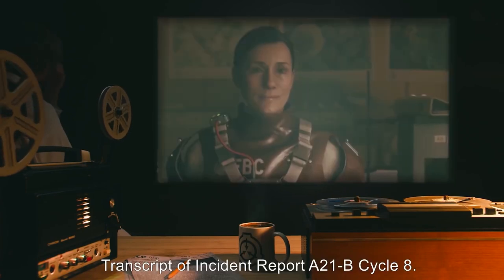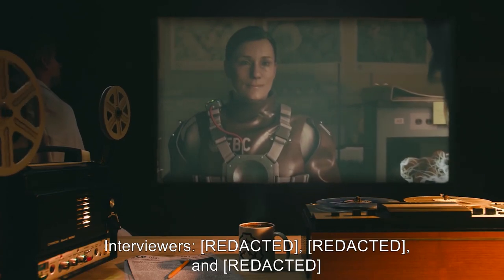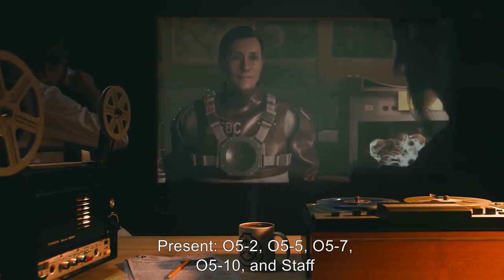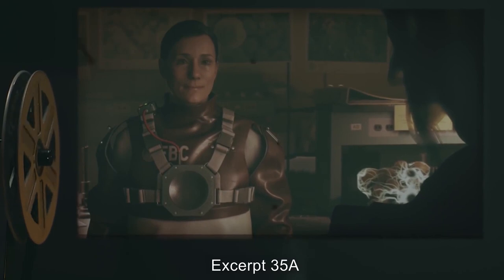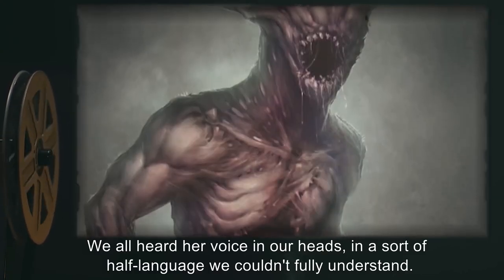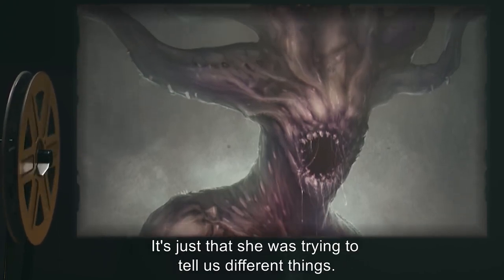Transcript of Incident Report A-21B, Cycle 8, for dissemination to O5 Command and staff. Interviewers and present: O5-2, O5-5, O5-7, O5-10, and staff. Interviewed: Dr. Tilda David Moose, M03-Gloria lead. Excerpt 35A: "She tried to talk to us. We all heard her voice in our heads, in a sort of half-language we couldn't fully understand. Some of the others passed out immediately. I lasted a little longer, but it wasn't because of mental fortitude — it's just that she was trying to tell us different things."